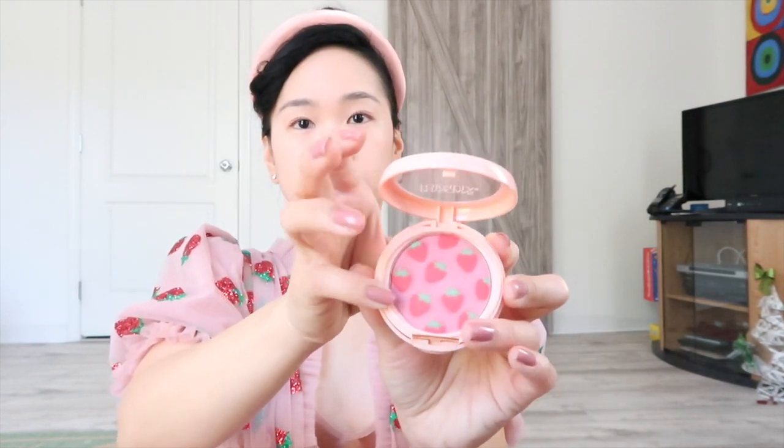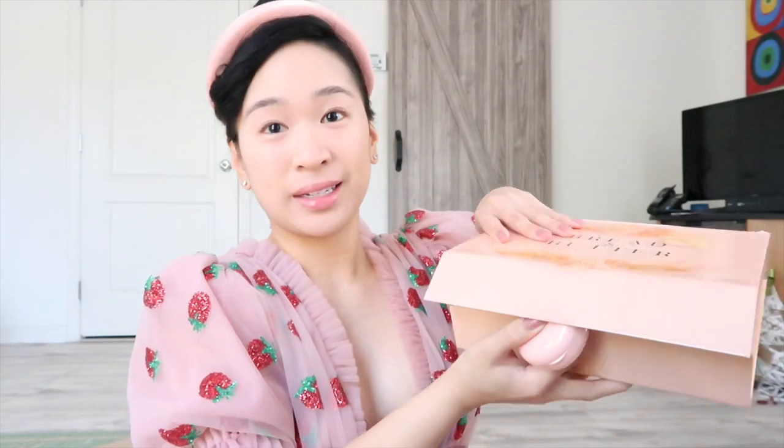I saw Tati with this blush, which made me want to get it right away. The packaging is like basket weaving — Strawberry Jam. It smells like strawberry. When I opened this, it smells like a picnic.